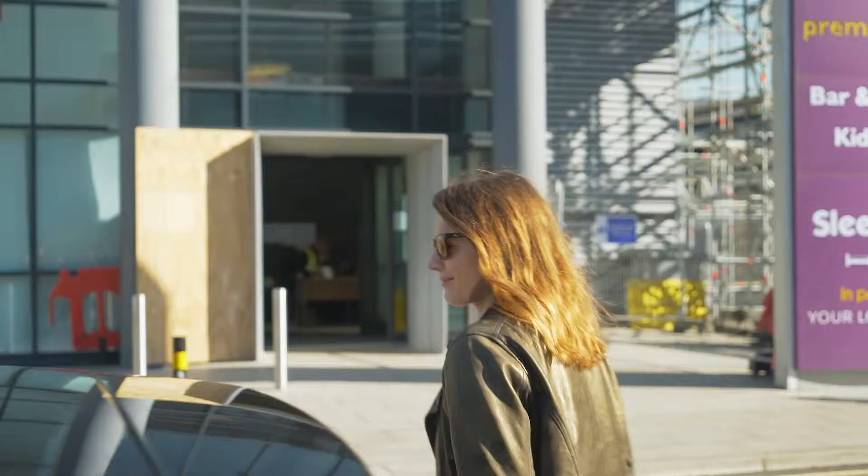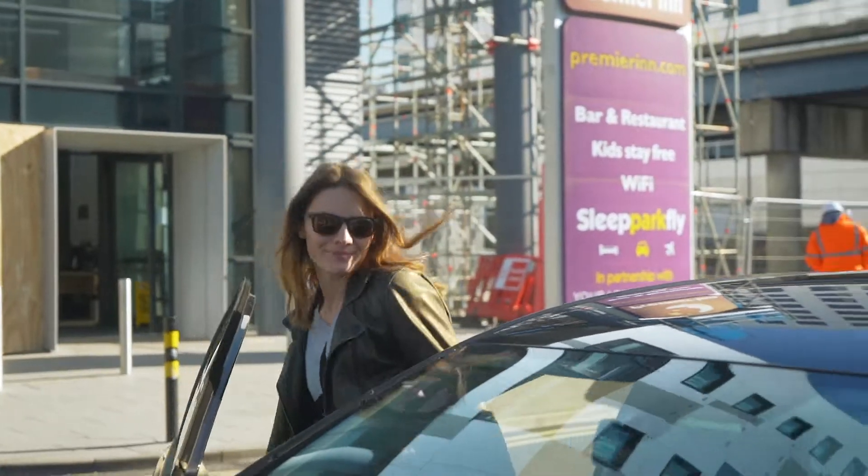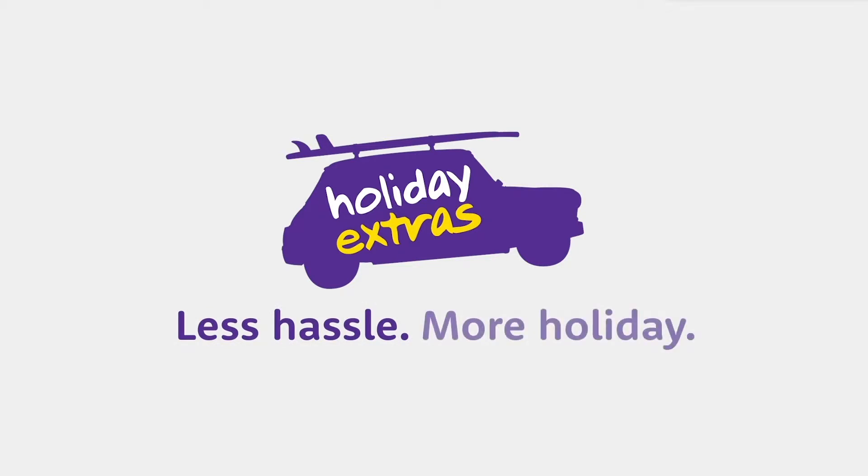This service is perfect if you know you're going to be tired after your flight and want to get back to your car and head home as soon as possible. Your trip's made easier with I Love Park and Deliver. Holiday Extras — less hassle, more holiday.